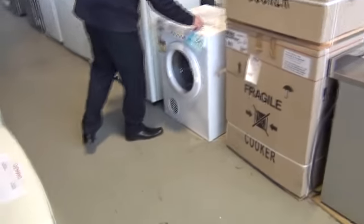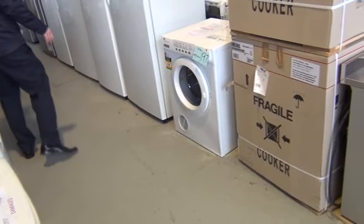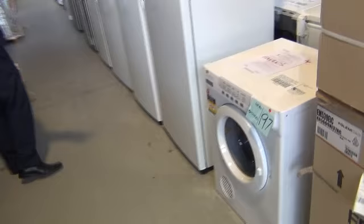Swinging around the back, there's an Electrolux dryer — I think it's a six-kilo, so nice big capacity. You're probably looking around the $200 mark for that; retail is around $550 or more. A beautiful unit with a warranty.